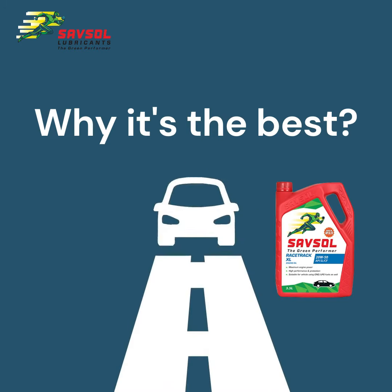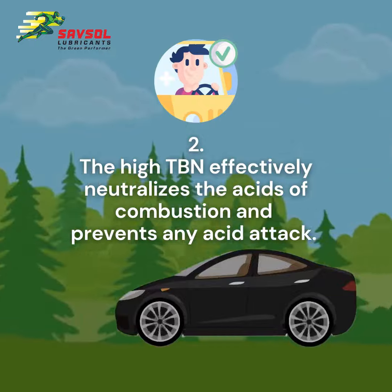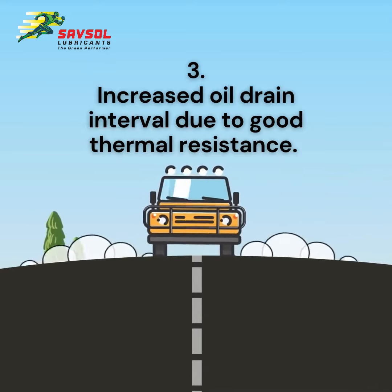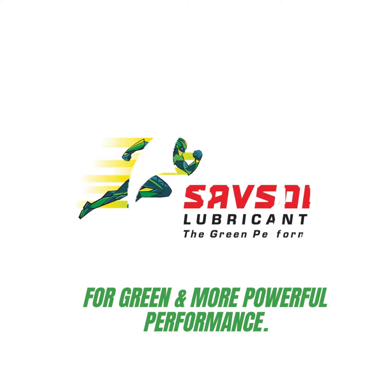Why it's the best? Excellent control on engine wear and deposits. The high TBN effectively neutralizes the acids of combustion and prevents any acid attack. Increased oil drain interval due to good thermal resistance. Retention of viscosity over wide temperature ranges. Rakib's on lubricants for cleaner and more powerful performance.